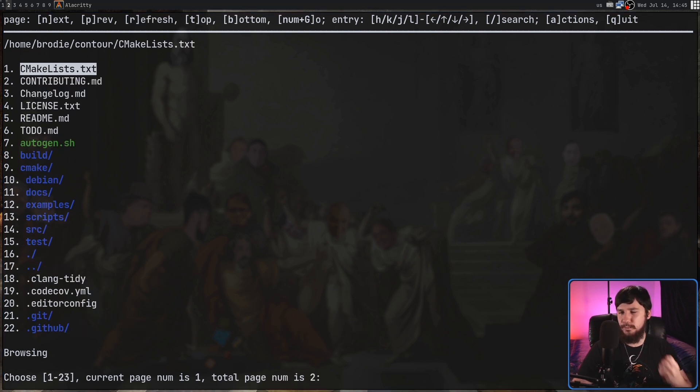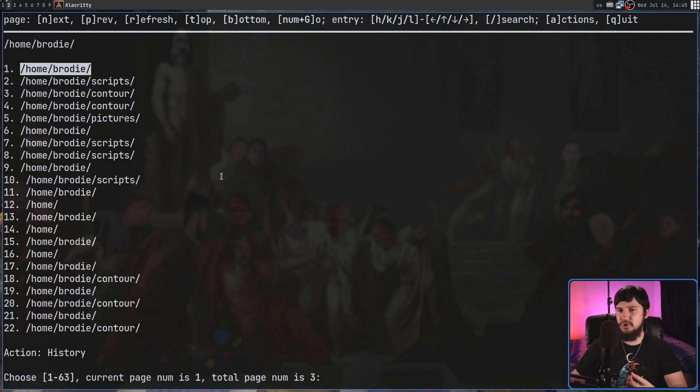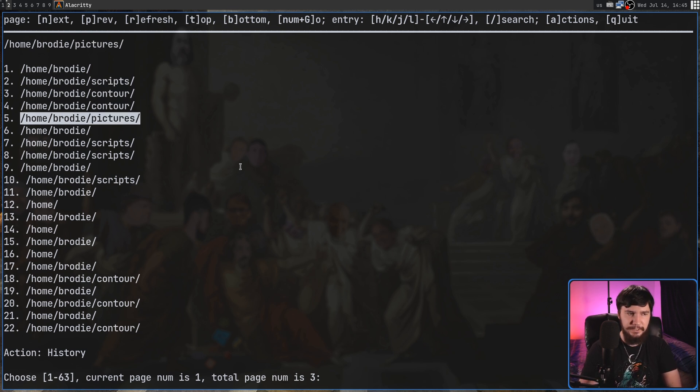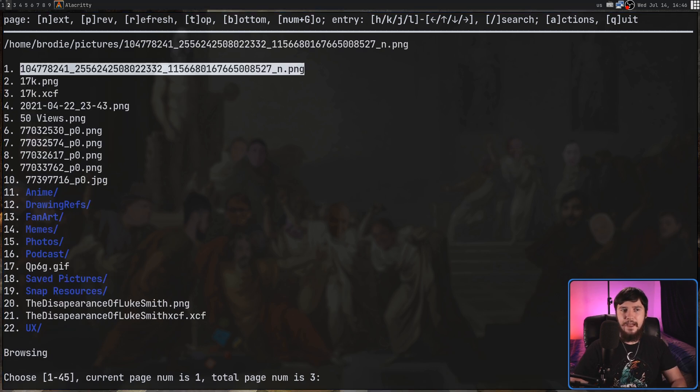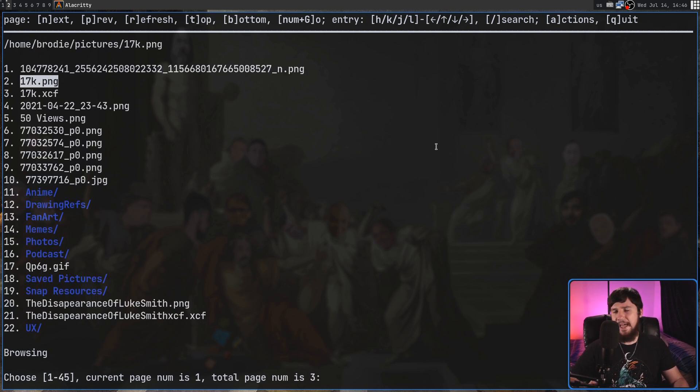You might be wondering about the action button. In its current state it doesn't really do that much. If we press A, we have a history and open-in button. History shows a list of directories we've been to with this file manager, and it works the same way as being in a directory — you can jump to pages, search, jump directly to an element, and navigate into those directories. As for open-in, unless I'm missing something, opening this up doesn't actually do anything — I'm guessing it hasn't been properly implemented yet.